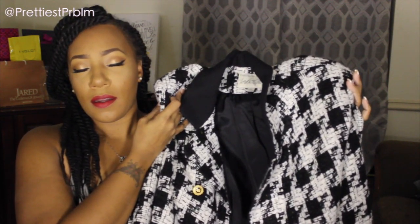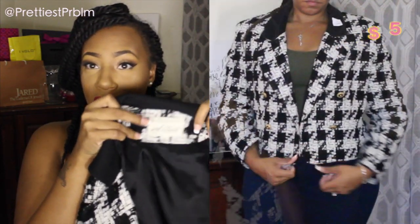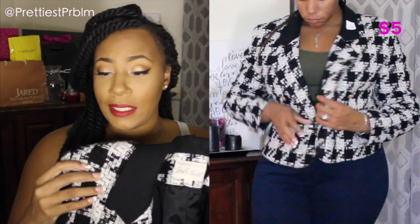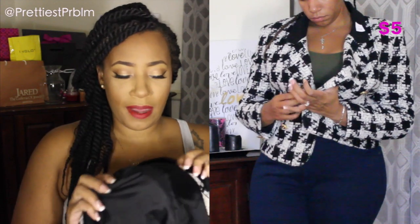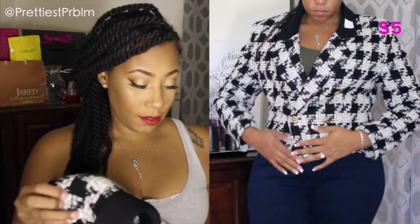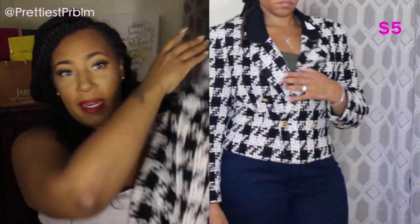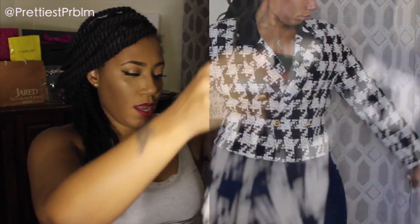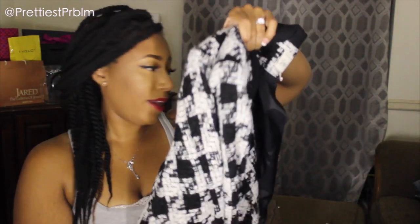The next item I almost forgot — a Lord & Taylor blazer. When I saw it I had to get it. It's a large houndstooth blazer, exclusively for Lord & Taylor, with shoulder pads — very 1980s/90s. The shoulder pads don't come out easily, but it was just the bomb. It has gorgeous gold buttons and I cannot wait to rock it.